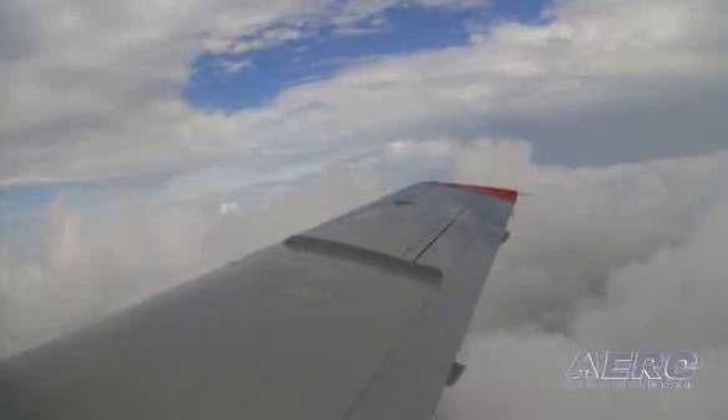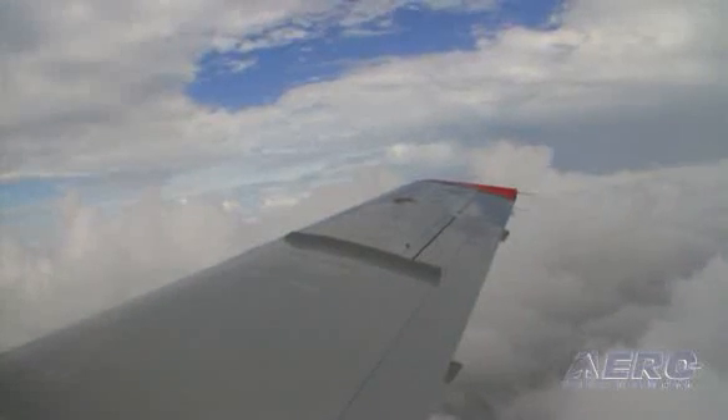Therefore, the TBM has a range capability a lot better than the new light jets on the market. The main advantage of the 850 is the climb performance. It really out-climbs the 700, and you can get on top of weather a lot faster.